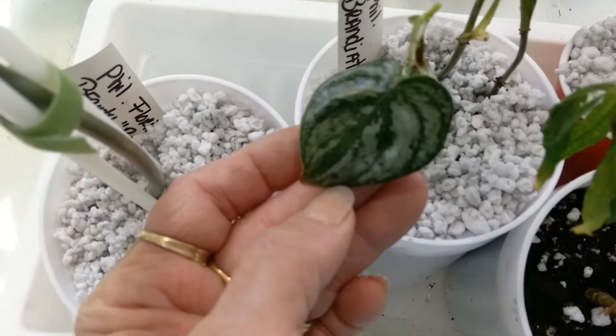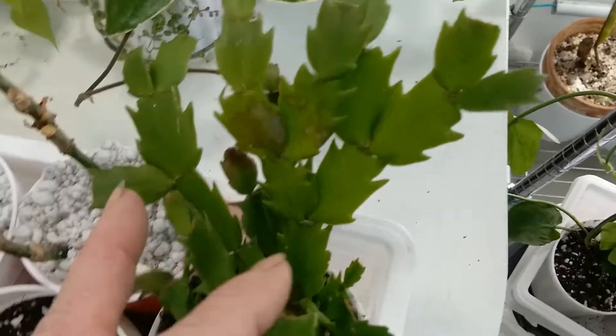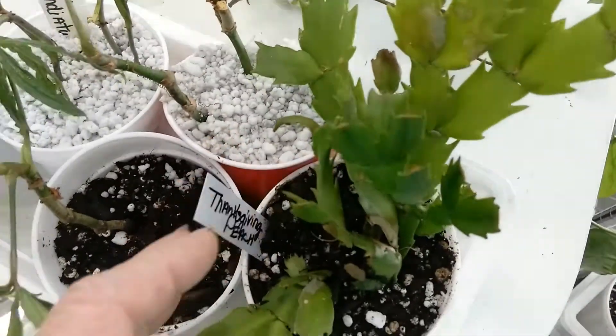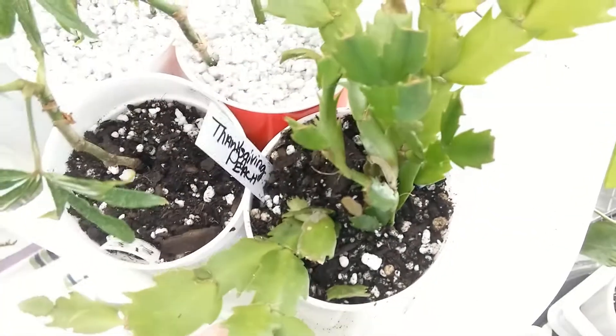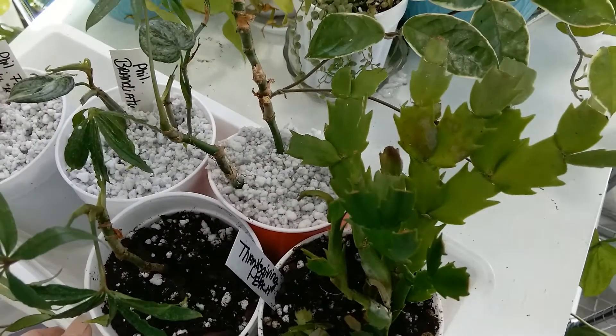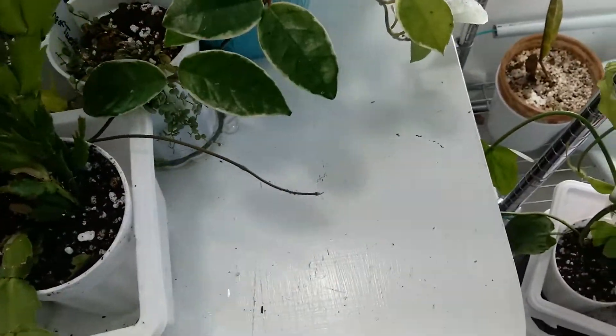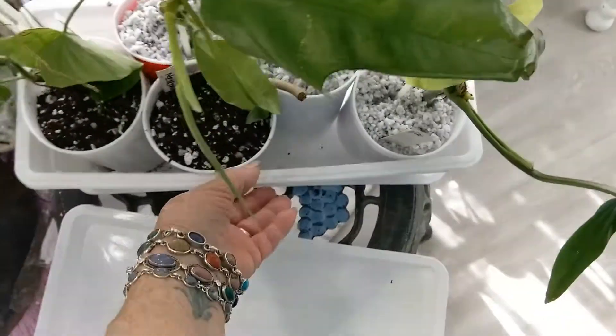And here's the Thanksgiving cactus. I have a spot for it in my little overflow studio but to keep things simple for right now I put them all in this one long pot. Okay, and here's one more!